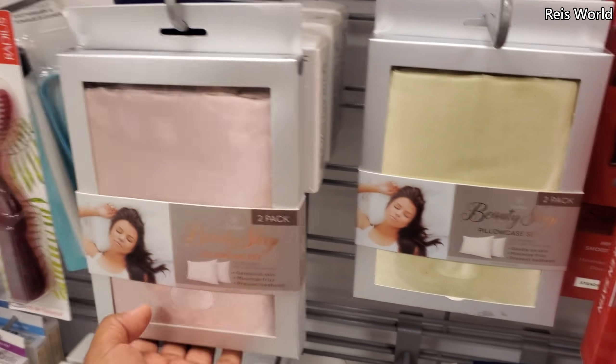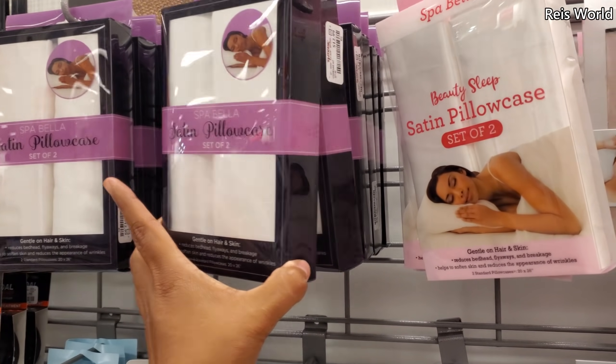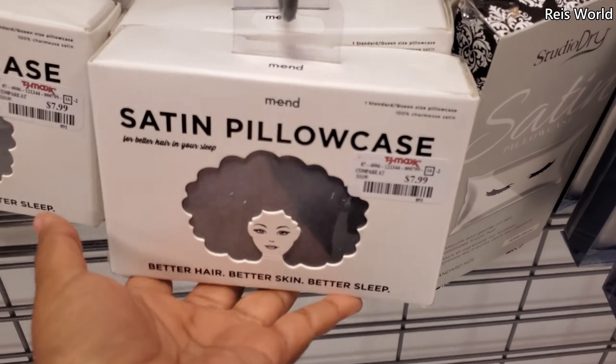I know these are supposed to be really good, like for wrinkles and stuff. There's plenty here today. $13 — beauty sleep. $8 and $8.